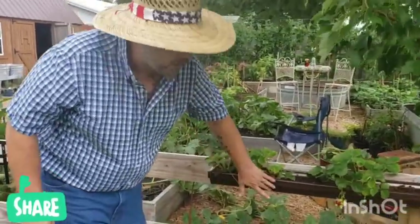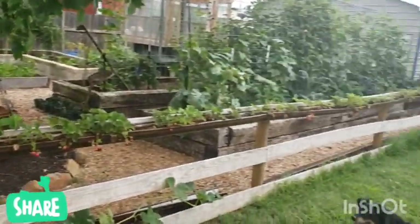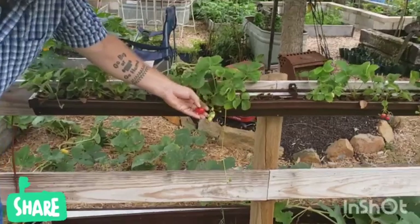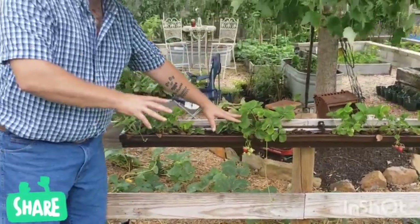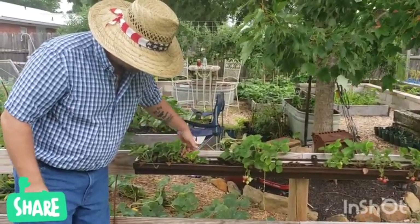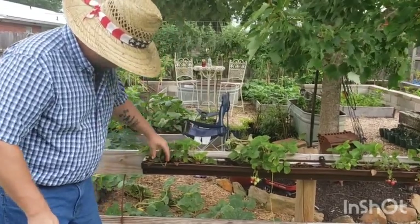These are the ones we transplanted into our gutters a couple months ago from our main strawberry patch. They're doing beautiful — big, beautiful strawberries on some of the older mature plants. The smaller ones are doing excellent too; they're nice and big and catching up.